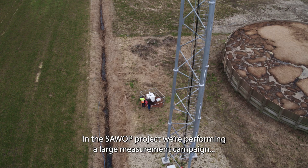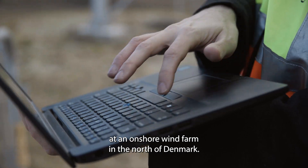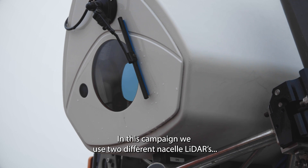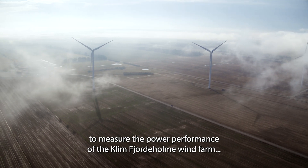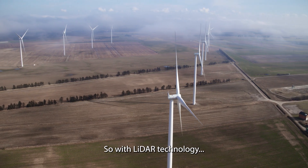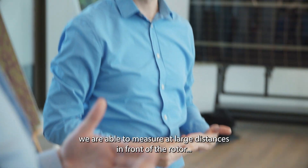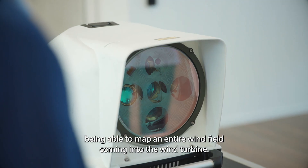In the SARWOP project, we are performing a large measurement campaign at an onshore wind farm in the north of Denmark. In this campaign, we use two different nacelle lidars and eight I-spin systems to measure the power performance of the Klim Fjölde Holme wind farm operated by Vattenfall. With lidar technology, we are able to measure at large distances in front of the rotor, being able to map an entire wind field coming into the wind turbine.